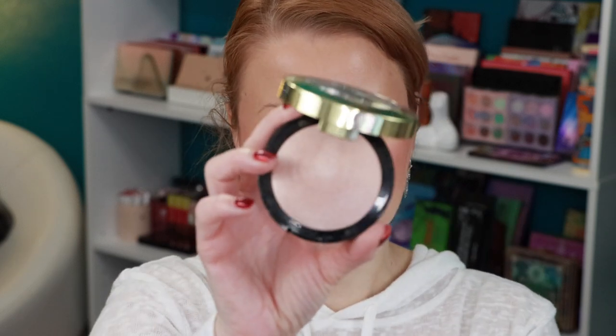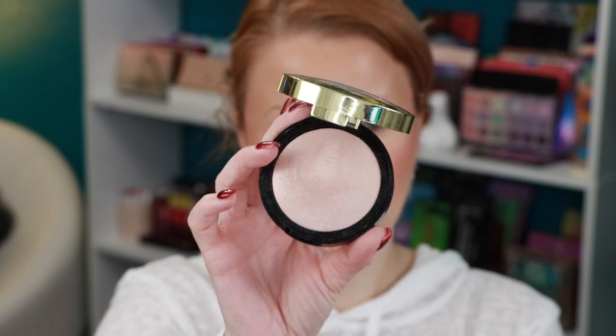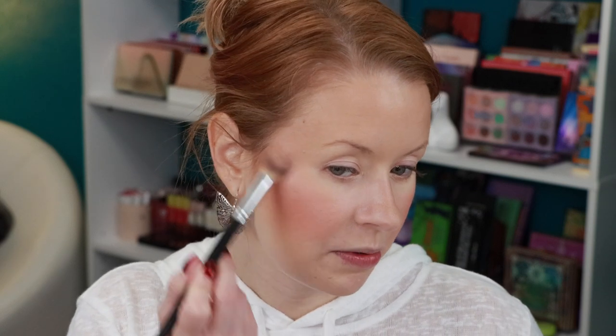For highlighter, I'm going in with a drugstore brand I'm very thankful for — Milani. This is one of their Baked Highlighters in shade 110 Dolce Perla, applied with my AOA Studio F19 brush. There is absolutely no texture to this highlighter — it's pure shimmer and glow, very smooth. Then I'll go back with my BK 104 blush brush to blend everything together and make sure it all looks seamless.